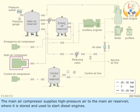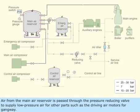The main air compressor supplies high-pressure air to the main air reservoir, where it is stored and used to start diesel engines. Air from the main air reservoir is passed through the pressure-reducing valve to supply low-pressure air for other parts, such as the driving air motors for gangway.